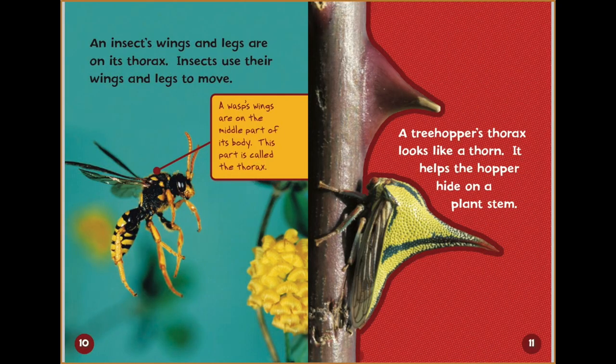An insect's wings and legs are on its thorax. Insects use their wings and legs to move. A wasp's wings are on the middle part of its body, called the thorax. A treehopper's thorax looks like a thorn — it helps the hopper hide on a plant stem.